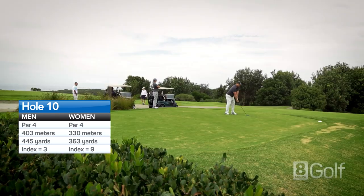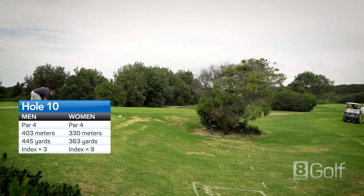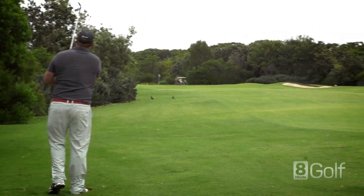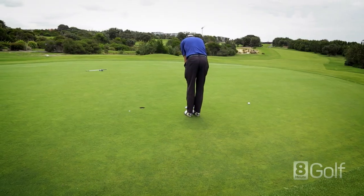A long par 4 that requires a precision tee shot across trees and scrub. Watch out for driver on the right, with a long waste area about 220 to 240 metres out. A small green well guarded with bunkers.